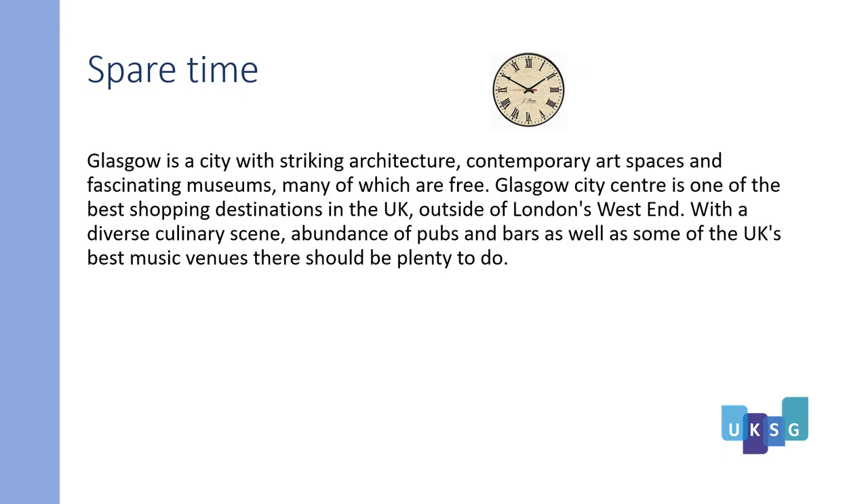Now if you've got some spare time, Glasgow is a city with striking architecture, contemporary art spaces, and fascinating museums, many of which are free. Glasgow city centre is one of the best shopping destinations in the UK outside of London's West End, with a diverse culinary scene, an abundance of pubs and bars, as well as some of the UK's best music venues. There should be plenty to do.